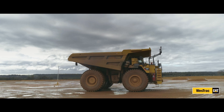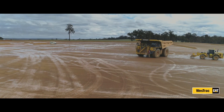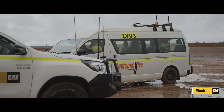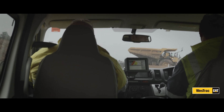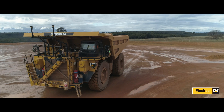WESTRAC and Caterpillar have had a long relationship of partnering and supporting our customers with reliable, innovative and world-class products. Caterpillar and WESTRAC recognise that building capability within people is key to the ongoing success of autonomous operations, and together we continue to invest, develop and do more with our resources to grow that capability.